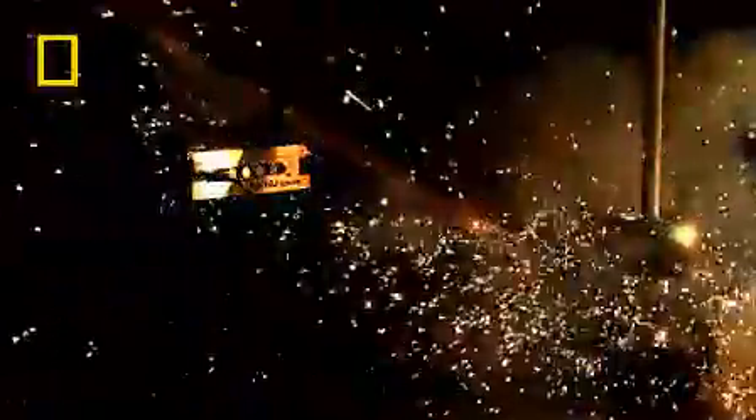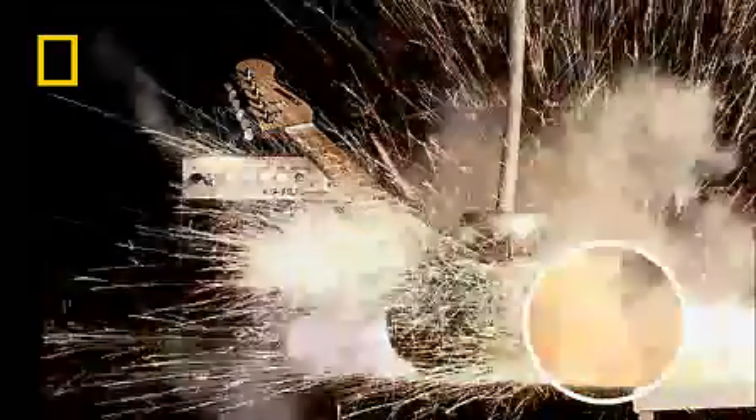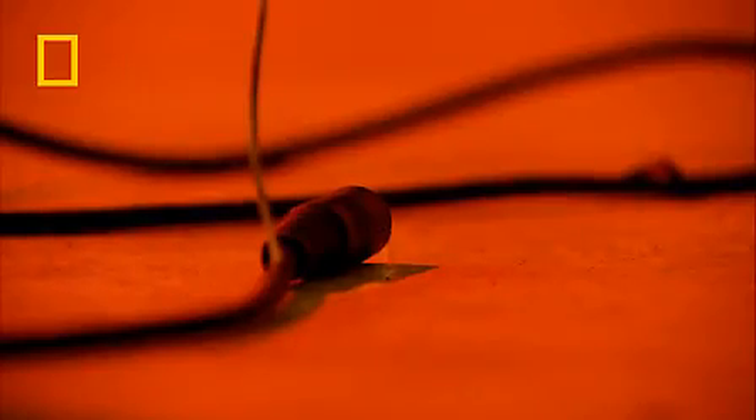We were hoping that in true rock and roll style the amp would explode, but using our high speed camera it appears as if the strike just melted the strings and has blown the lead out of the guitar. A disappointing, but nonetheless highly electrifying performance — which is why you'll never see a guitar solo at Glastonbury during a lightning storm.